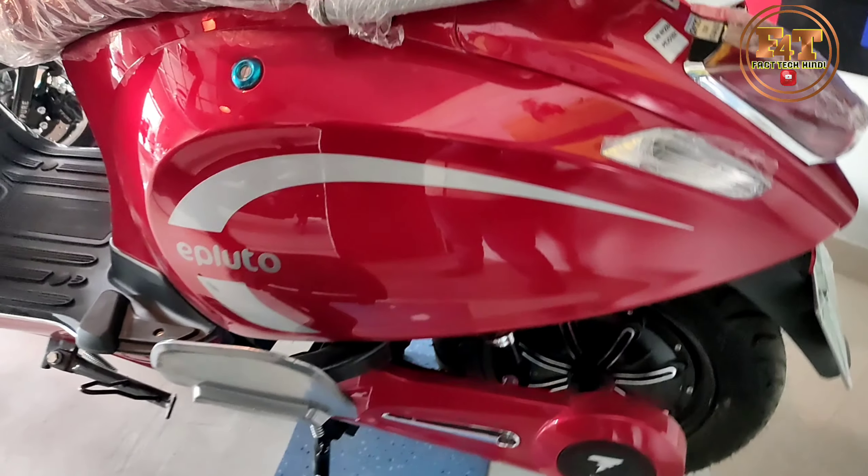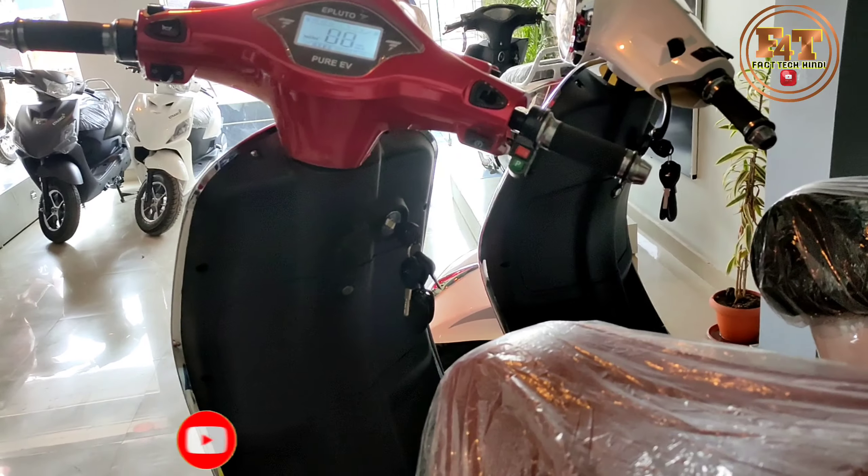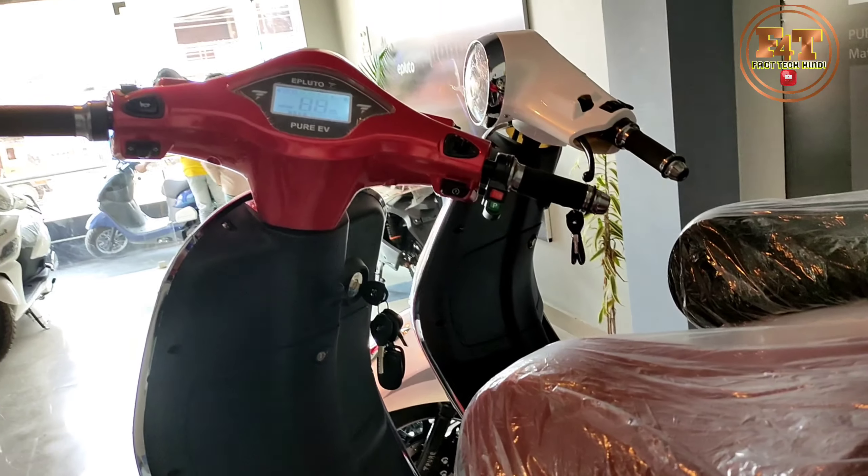Just check out the digital meter — you can accelerate it and move. It has a totally full loading capacity of 150 kg. Overall, look at it.